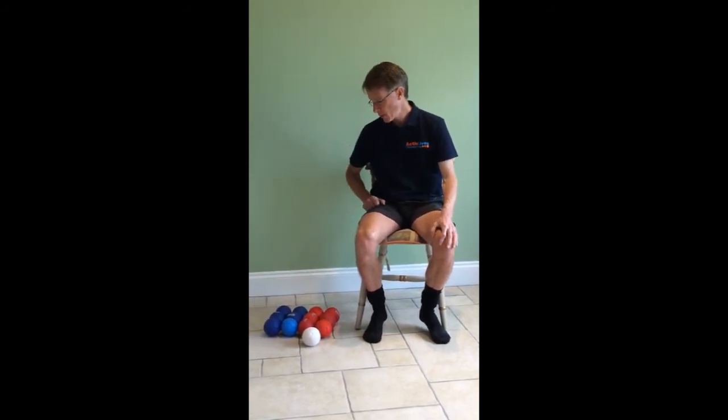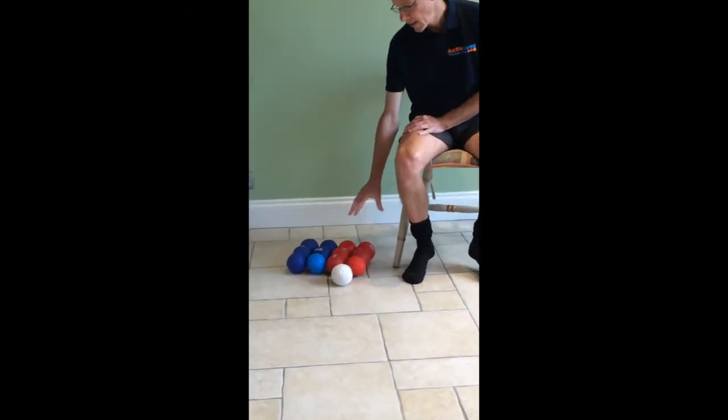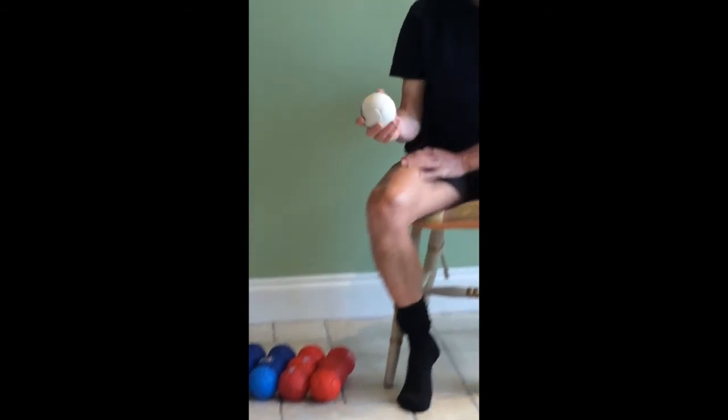Boccia is a game you play sitting down. It's classified as a target sport. It's a ball game, and there are 13 balls in a boccia set. In a boccia set, there are six blue balls, six red balls, and a white ball, which is the jack.